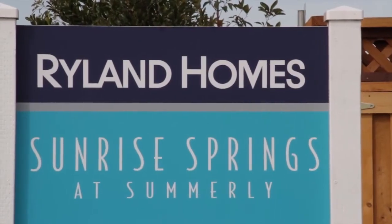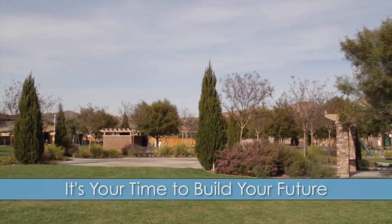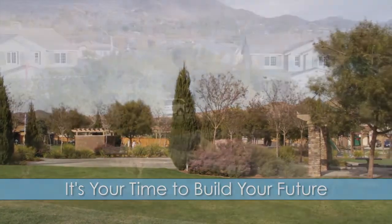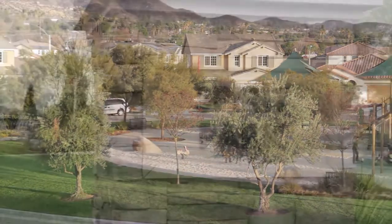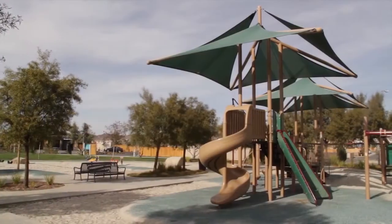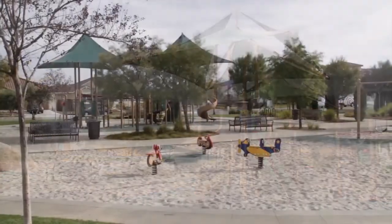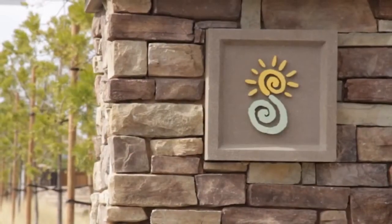Sunrise Springs offers families the perfect chance to create a new life in a brand new neighborhood in a beautiful location. The blossoming community of Summerlee provides residents with a number of private parks, including Spirit Park, which has a playground, a great lawn, shade structures, and barbecue and picnic areas just steps from Sunrise Springs.